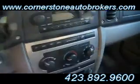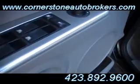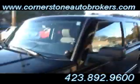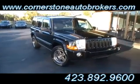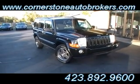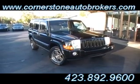Look how convenient everything is for the driver. Cruise control on the steering wheel. And there again, there's that stamped aluminum-like accent trim. Come see it, come take a test drive. Be sure to ask the good folks at Cornerstone about that exclusive Cornerstone Extended Warranty Coverage — certified Extended Warranty Coverage available only at cornerstoneautobrokers.com.